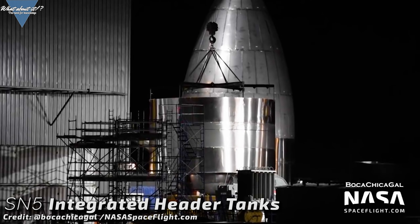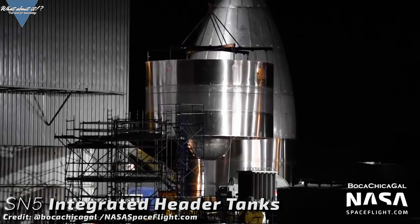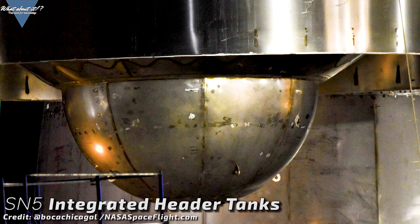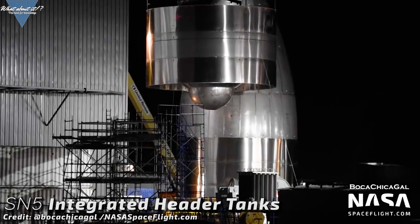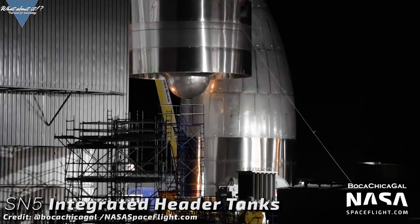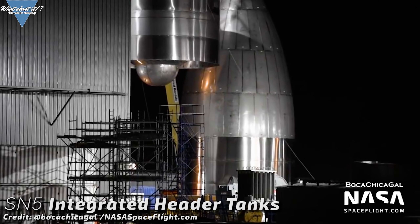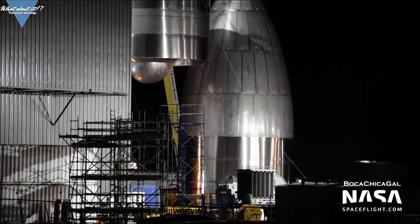On we go with the common dome segment for Serial Number 5 — it's been moved inside the high bay. While moving the segment, Boca Chica Gal got some absolutely awesome shots of the integrated header tank inside the common dome. These tanks are specially for the fuel needed to land the Starship. As the main tanks are mostly empty on descent and propellant and oxidizer would move around during the flip maneuver and skydive, the propellant for descent needs to be stored in separate tanks so the engines immediately get fuel when needed. Integrated into the domes, these tanks take up almost zero extra space, as all the space around them can be used for methane and oxygen as well.